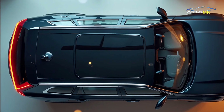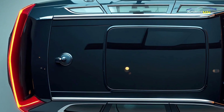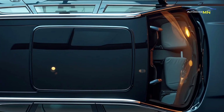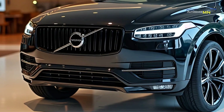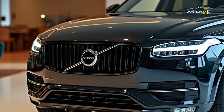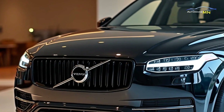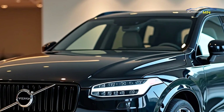Overall, the 2025 Volvo XC90 continues Volvo's tradition of crafting luxurious, high-performance vehicles with a strong focus on safety and sustainability. It is a forward-thinking SUV designed for modern drivers who seek both style and substance. With its refined design, eco-friendly options and cutting-edge technology, the XC90 2025 is well-positioned to lead in the luxury SUV market.